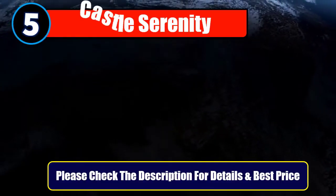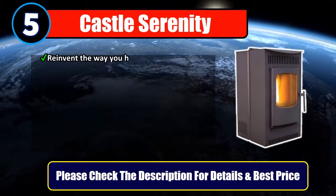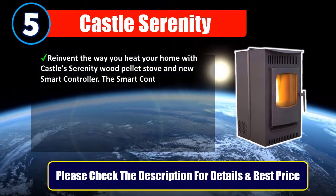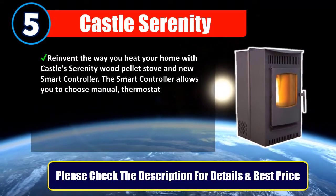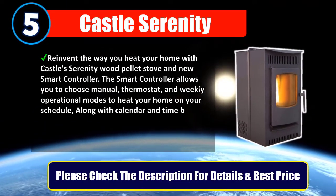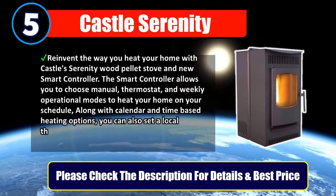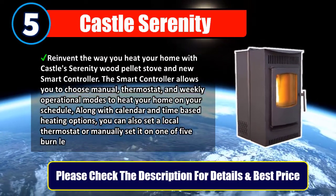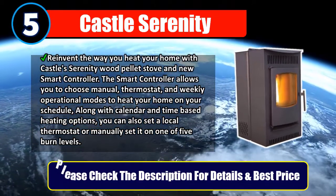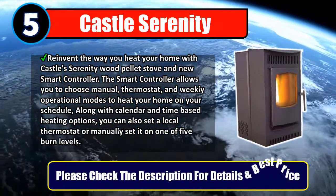Number 5: Castle Serenity. Reinvent the way you heat your home with Castle Serenity wood pellet stove and new smart controller. The smart controller allows you to choose manual, thermostat, and weekly operational modes to heat your home on your schedule, along with calendar and time-based heating options. You can also set a local thermostat or manually set it on one of five burn levels. Please check the description for details and best price.